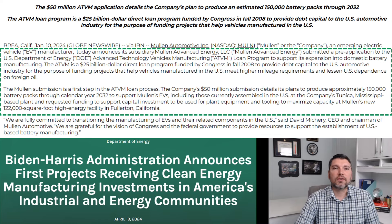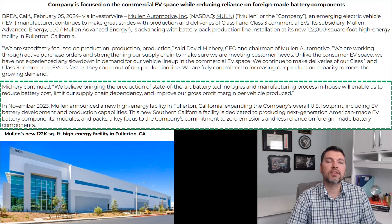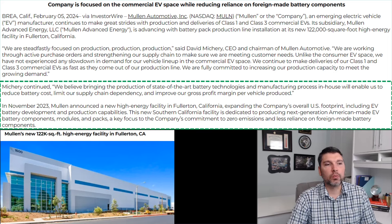On February 5th, 2024, Mullen Automotive announced the moving of the Monrovia facility to the Fullerton, California facility. CEO David Mishri stated: 'We believe bringing the production of state-of-the-art battery technologies and manufacturing process in-house will enable us to reduce battery costs, limit our supply chain dependency, and improve our gross profit margin per vehicle produced.' This is an excellent initiative for increasing profit margins while making domestically sourced battery packs — and potentially selling to other customers in the future.